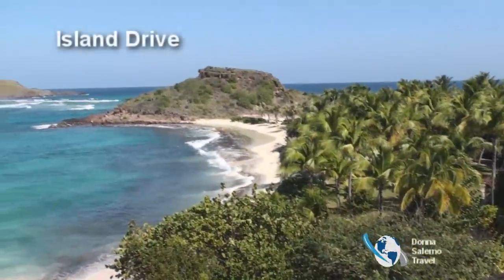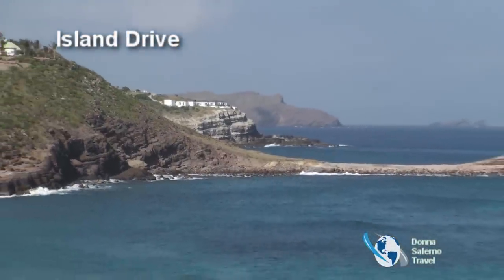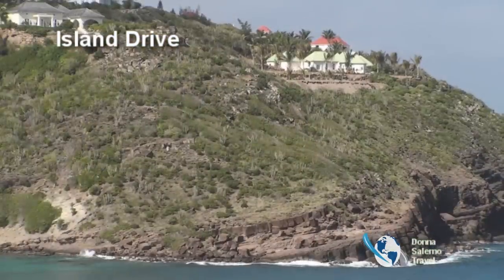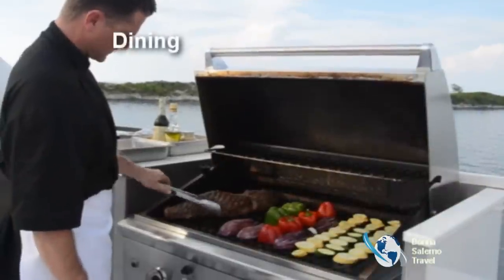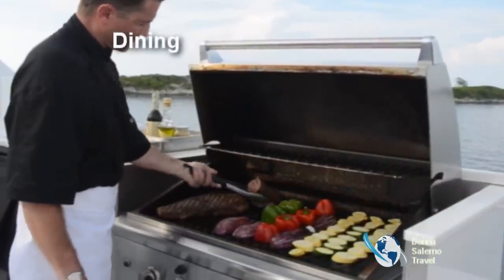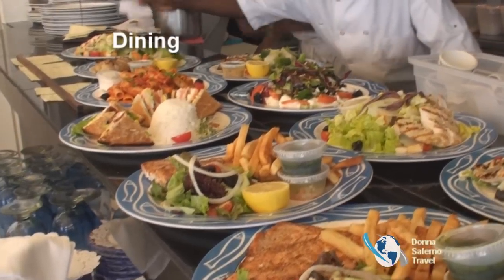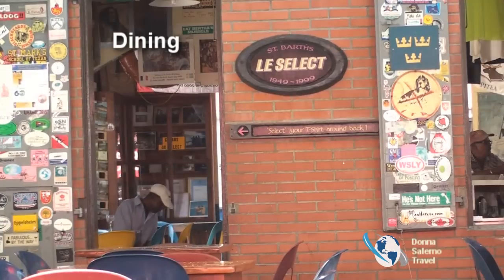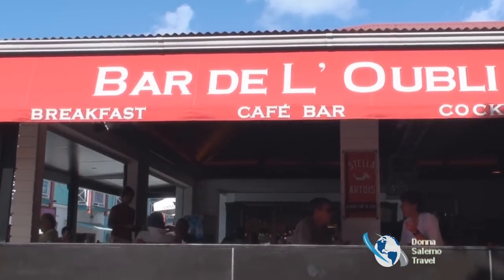Trying the different beaches and restaurants are part of the St. Bart's experience, so wherever you stay you need a car. The island is quite small so it's a short drive to anywhere you wish to discover. One of the best things about St. Bart's is the quality and variety of the food. Savor gourmet dining at the local restaurants and luxurious resorts or villas. Gastronomy is a way of life — far beyond simply eating to live. Dining alfresco is very popular.